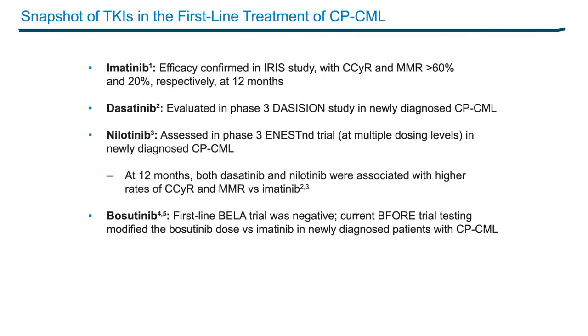TKI therapy has changed the natural history of the disease, which previously was an indolent but inevitably fatal disease. The excellent outcomes we saw with imatinib have also been seen with second-generation TKIs, which were first validated in the second-line setting. Subsequently, these agents were tested in newly diagnosed patients where excellent outcomes were once again observed. This slide shows a summary of the results of the main studies of the drugs currently approved for frontline TKI therapy in CML.